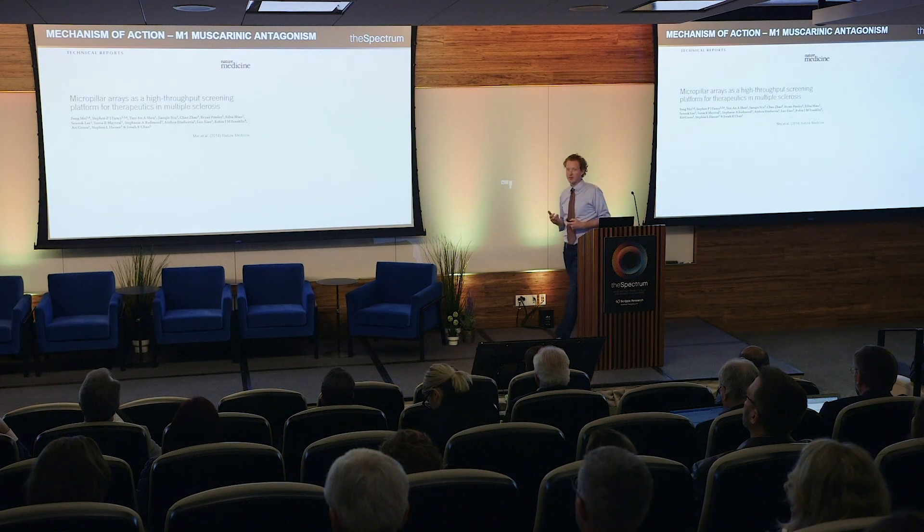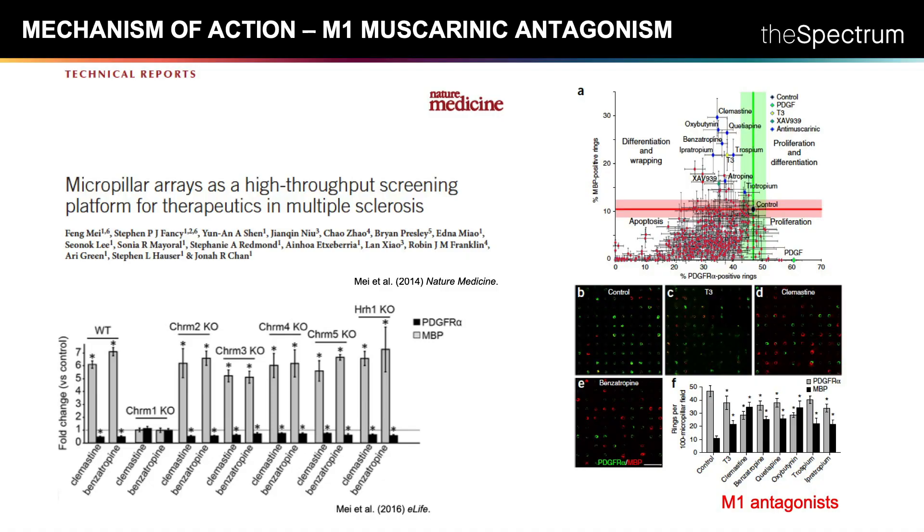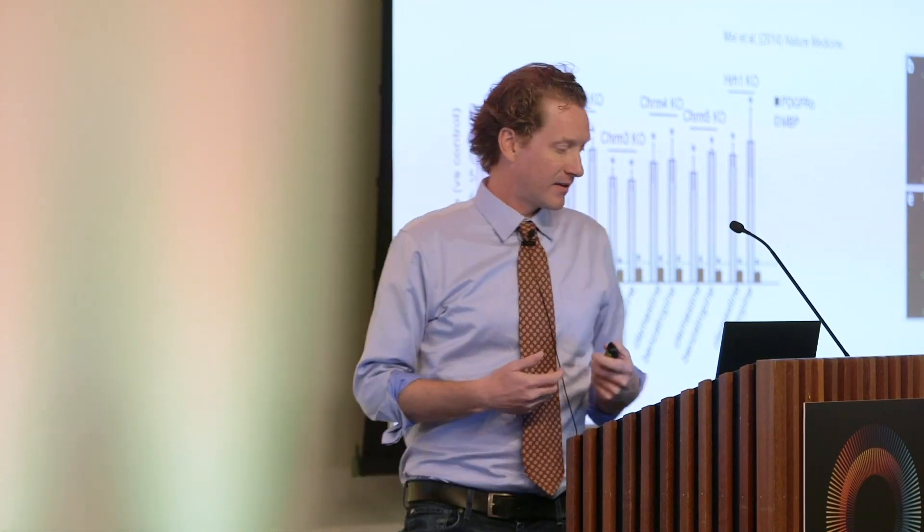Encouragingly, around the same time, Jonah Chan's lab at UCSF developed an elegant assay based on nanofiber wrapping in 3D format and, from a screen of the LOPAC collection, independently identified the same class of compounds — M1 receptor antagonists — as inducing OPC differentiation. They performed a barrage of in vivo assays demonstrating clinical utility. Jonah also generated M1 through M5 knockout mice, confirming that M1 receptor antagonism is the mechanism of action.